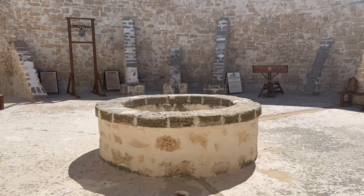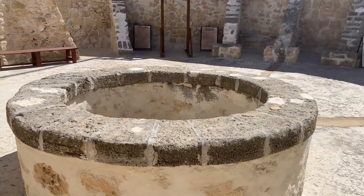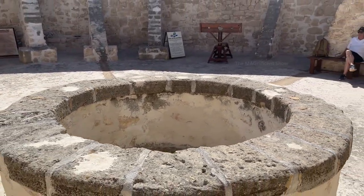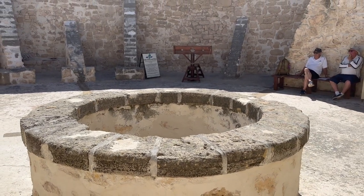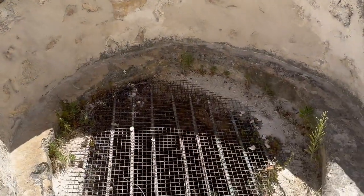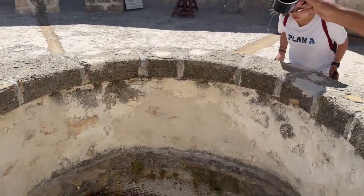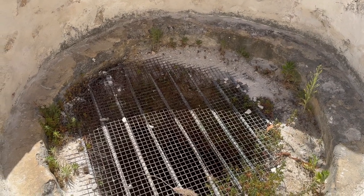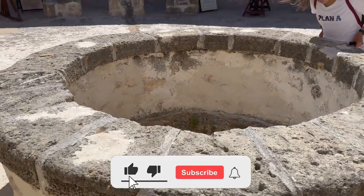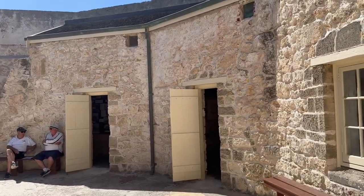I then went inside the Roundhouse. In the middle we can see an old well — the very first well dug in Western Australia. One of the guides told me it was dug over 18 months and still has water under 13.5 meters. We also did an experiment by pouring some water and heard a splashing sound at the bottom of the well — 13.5 meters down. It took 18 months to build this one.